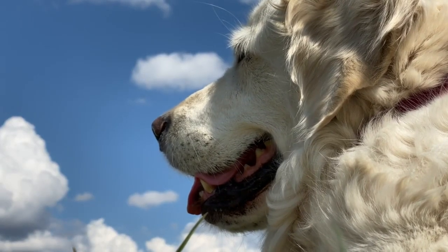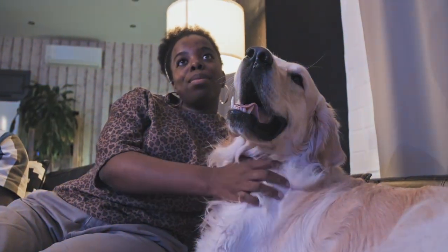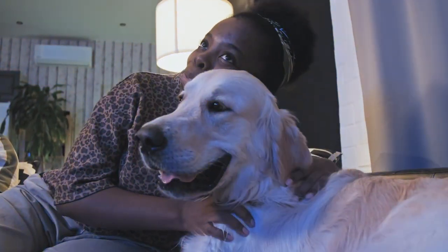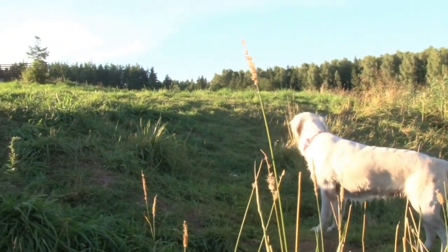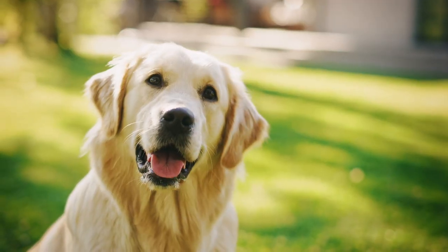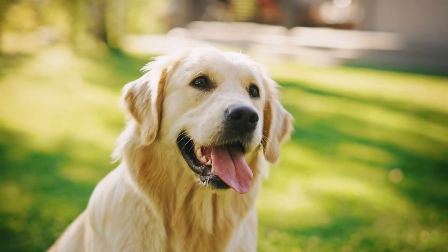So there you have it — the absolute worst thing about Golden Retrievers: shedding. But remember, it's a challenge that can be managed with some grooming, cleaning, and a whole lot of love. If you're a Golden Retriever owner or thinking about becoming one, don't let shedding deter you. Embrace the fur and cherish the love these incredible dogs bring into your life.